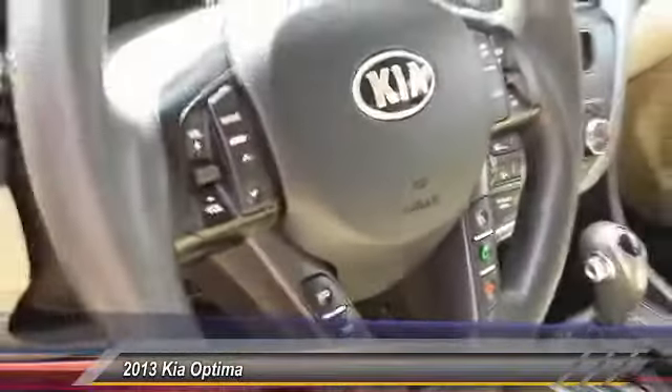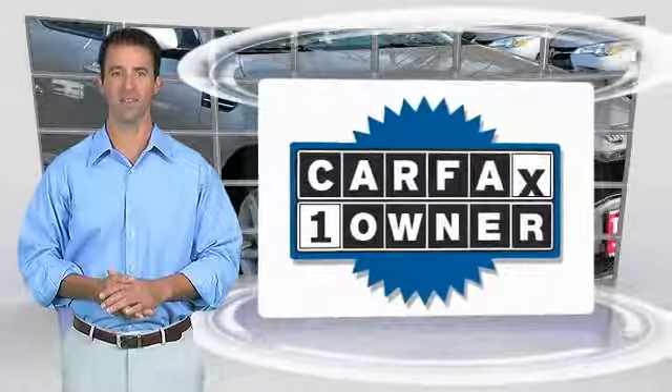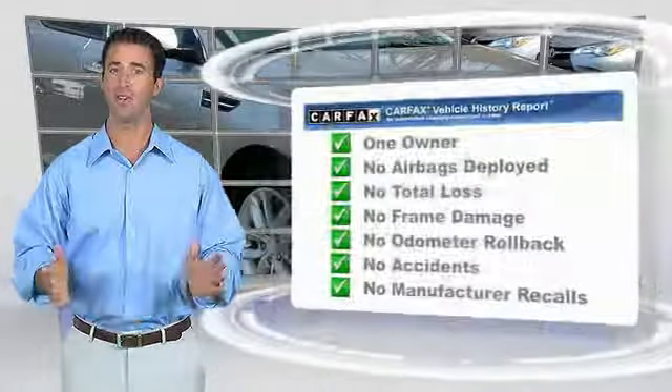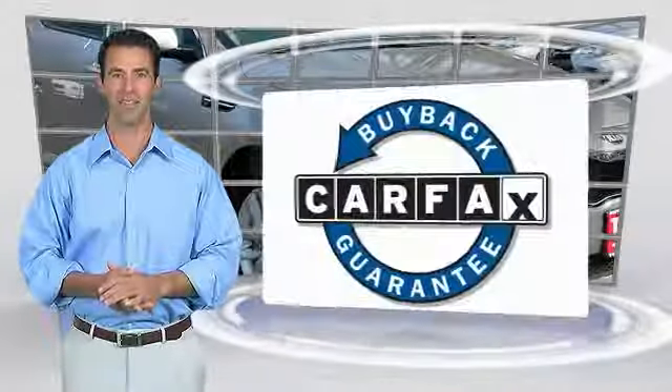This vehicle offers reliability and good looks at a great price. So come in and take a look. This is a one-owner vehicle with the Carfax Vehicle History Report. Be sure to find a complimentary copy of this report online or contact the dealership. This vehicle qualifies for the Carfax buyback guarantee.